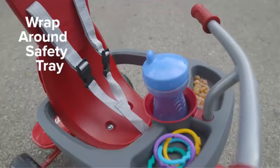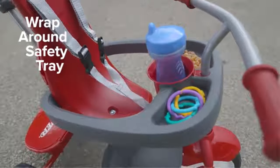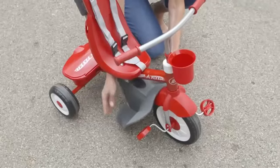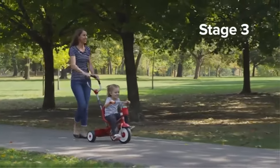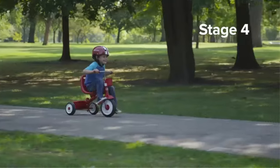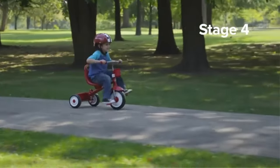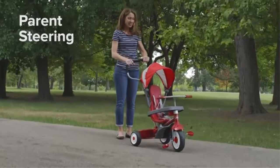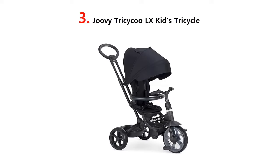Great for outdoor use, the UV protection canopy protects from the sun. High-density foam tires provide a quiet and smooth ride. The height-adjustable parent push handle provides easy control, and the foam grip adds comfort. The push handle is removable for when the child can ride on their own. Our list at number 3.